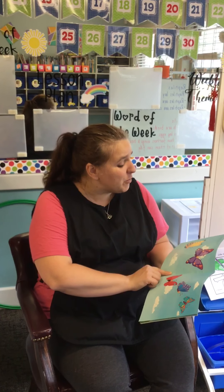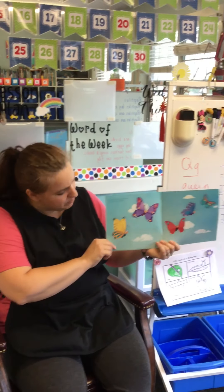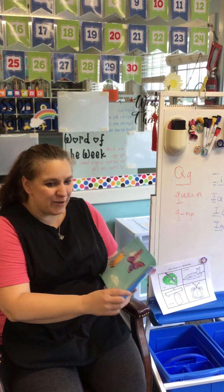So five shimmering butterflies flutter across the sky. Should we count them? One, two, three, four, five. Five butterflies.